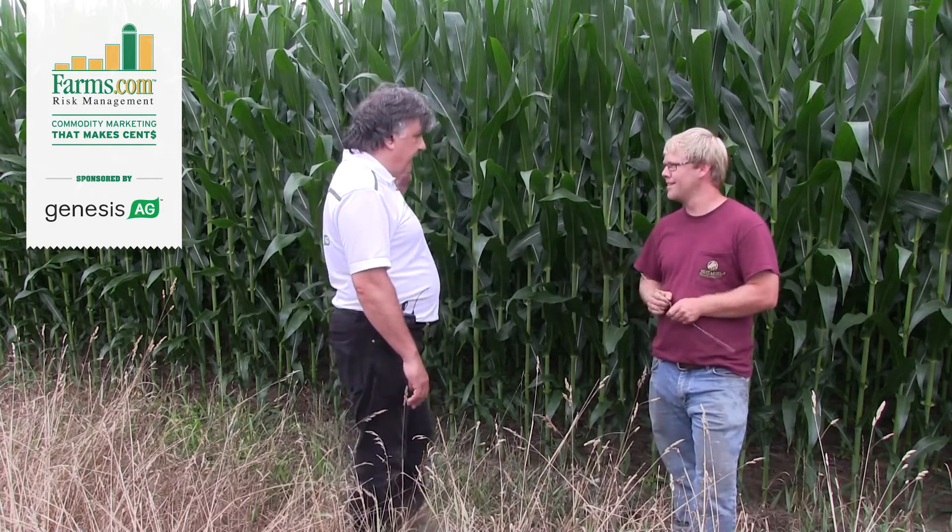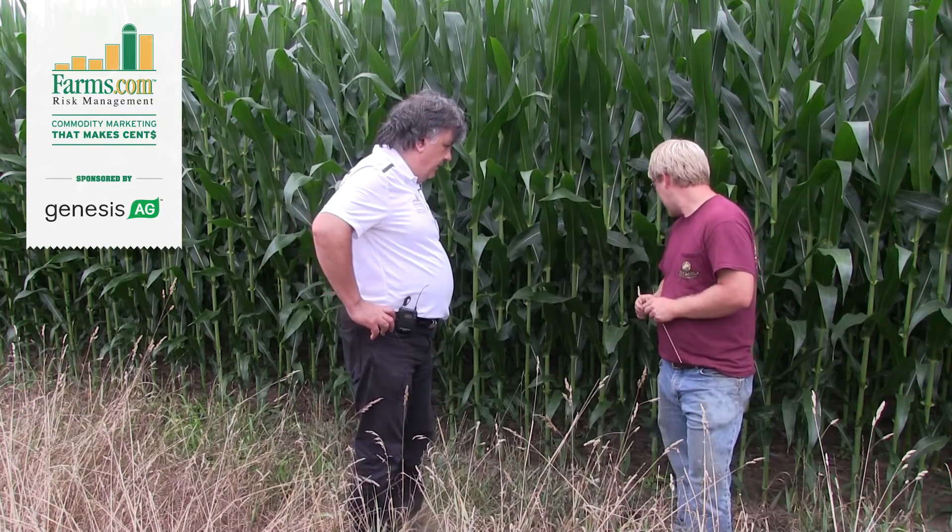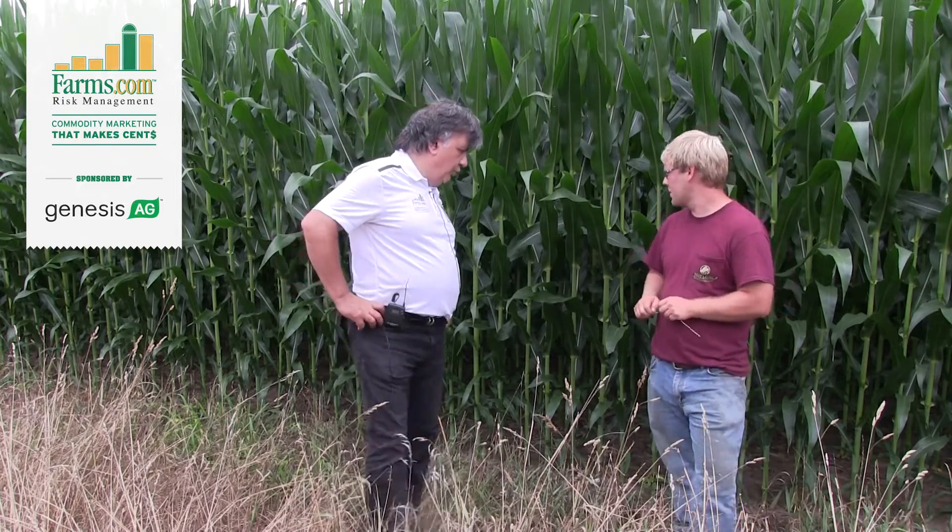Last year you said this field did 300 bushel. Does it look like a 300 bushel crop? It's hard to tell right now. It looks good — it'll make 275 pretty easy.